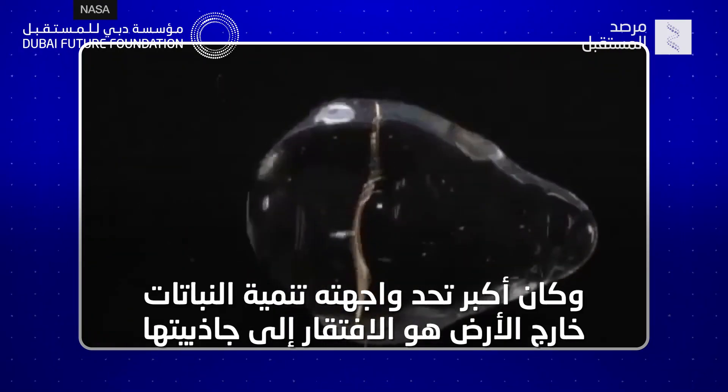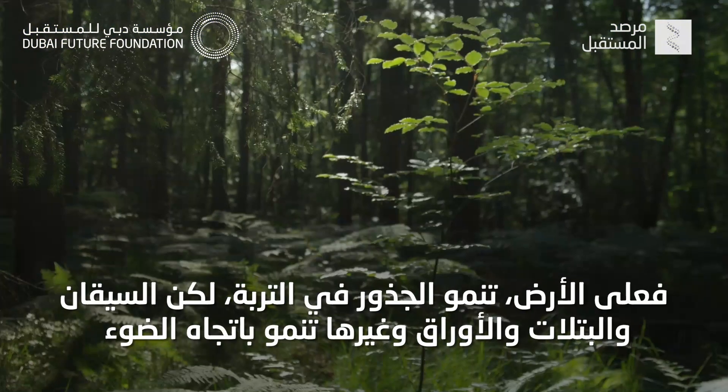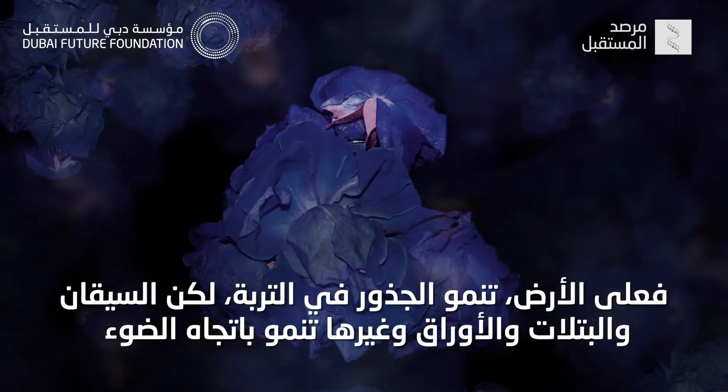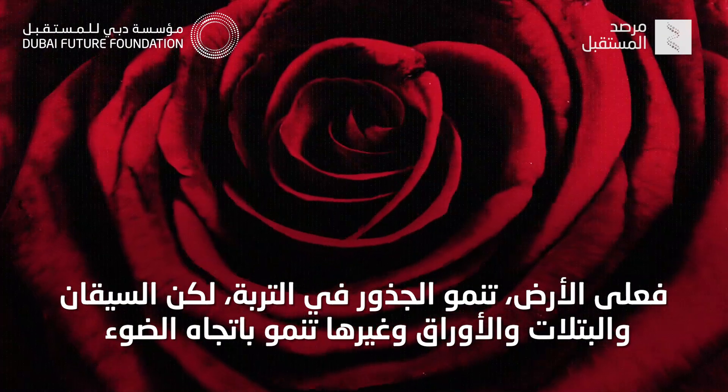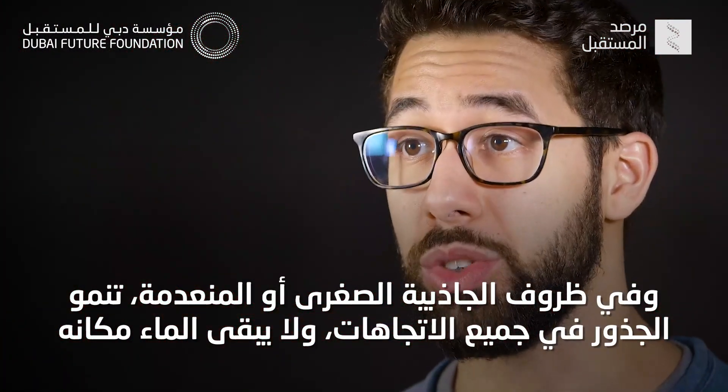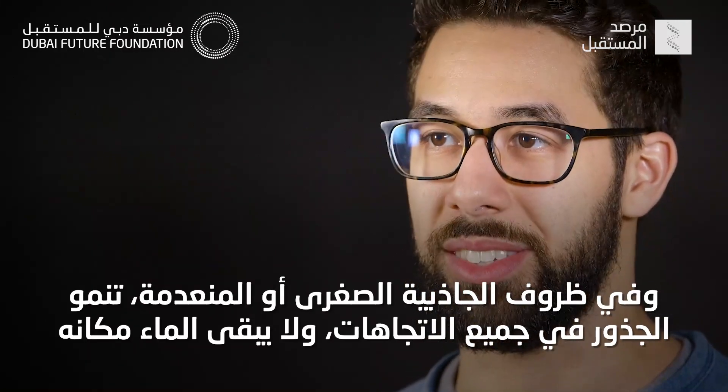The biggest challenge to surmount in growing plants off Earth has always been the lack of Earth-like gravity. On Earth, roots grow into the Earth, while stems, petals, leaves, and more grow towards the light. In microgravity, or zero gravity, roots grow in all directions, and water also doesn't stay put.